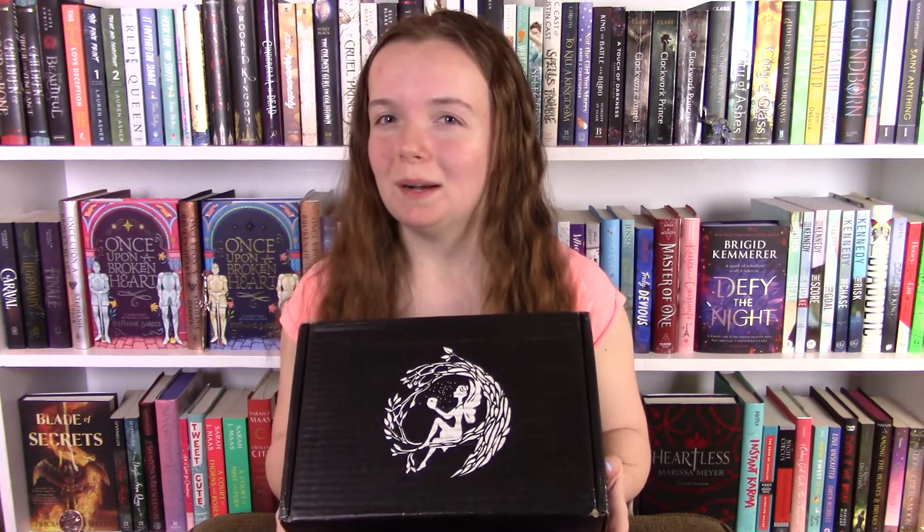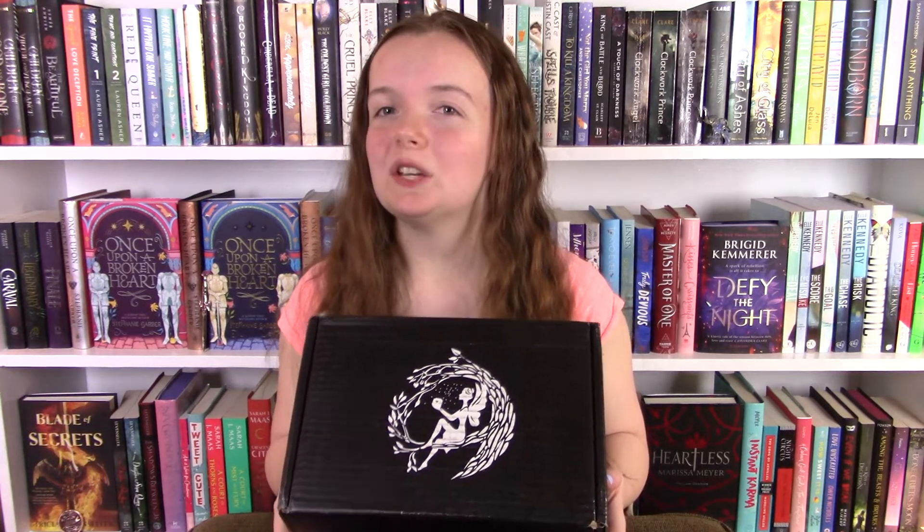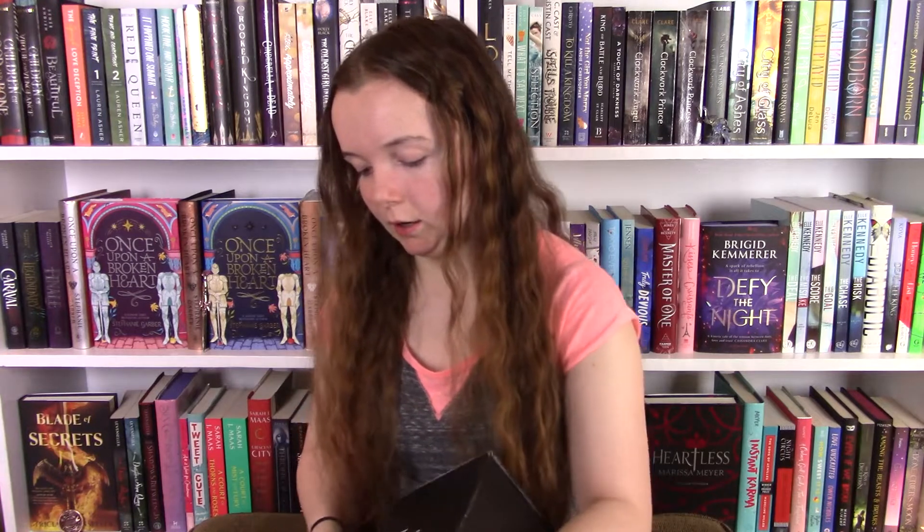Hey it's Katie and welcome back to my booktube channel. Today's video is the April Fairyloot unboxing. This just came like an hour or two ago and I'm so excited to open it. All I remember about this is that I think we get two books in this box, and those are always my favorite so I'm very excited to see what's in here.